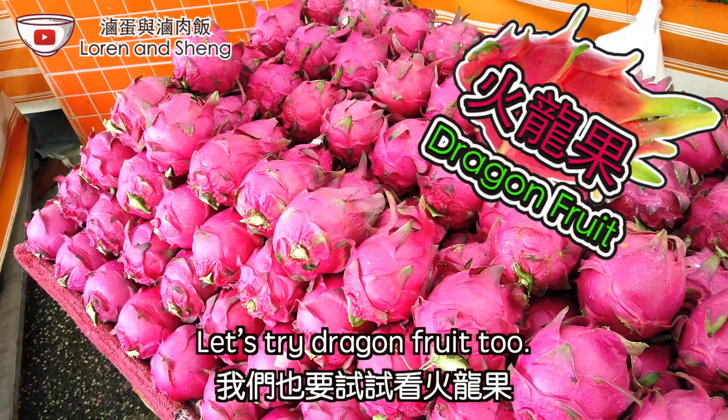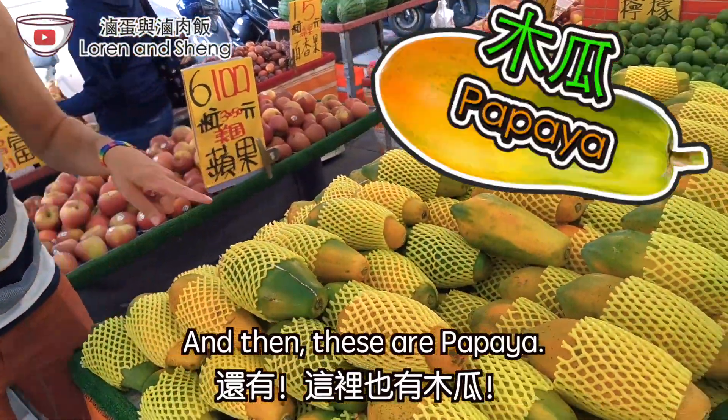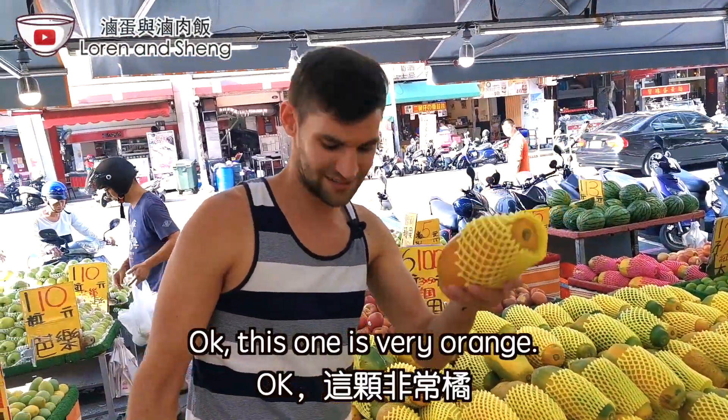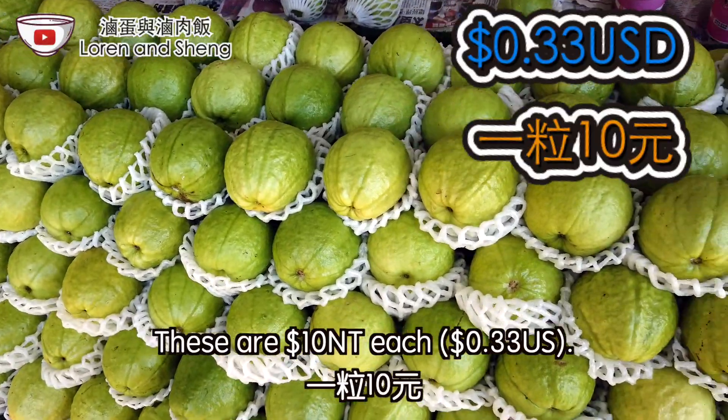Let's try dragon fruit too. And then these are papaya — these are also a Taiwan specialty so I'm definitely gonna get one. This one's very orange. One guava. These are ten each.